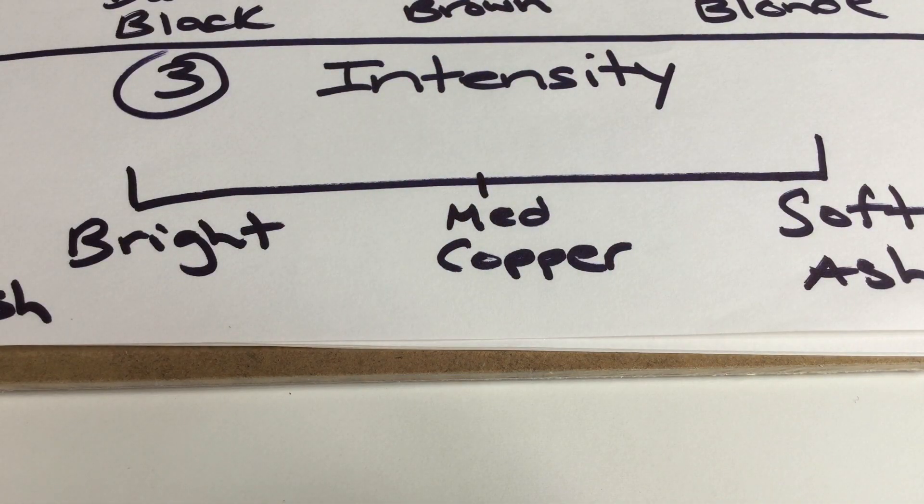I will also add: if you have a cool undertone and decide to put, say, red or high-intensity violet in your hair, these tend to fade fast — and when they fade, they tend to fade warm. So you want to keep up with your hair color.